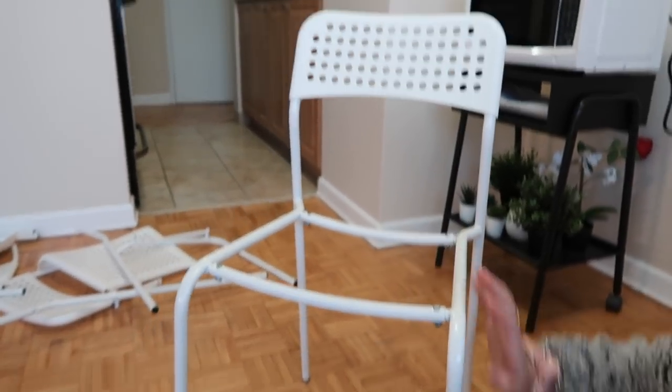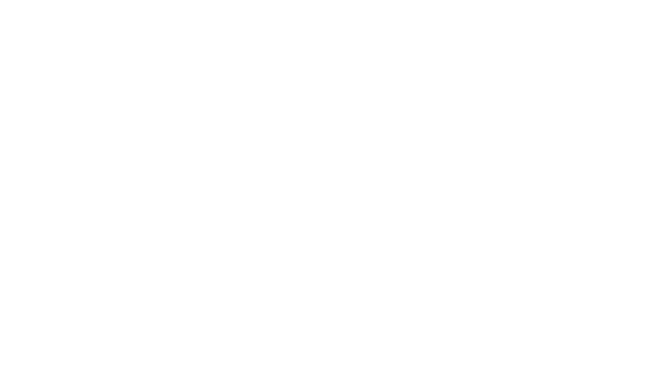This is as much of the chair as I'm going to be able to build because I don't know how to do the next step. My dad built the coffee table and now I'm going to help him build the dining table. We finished the chairs.